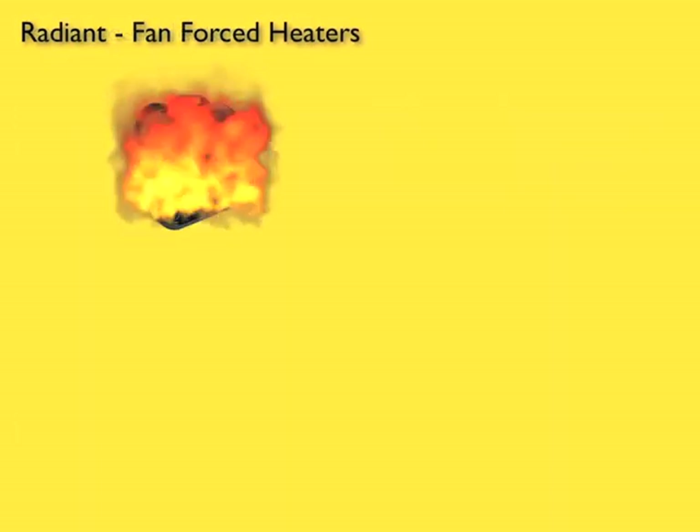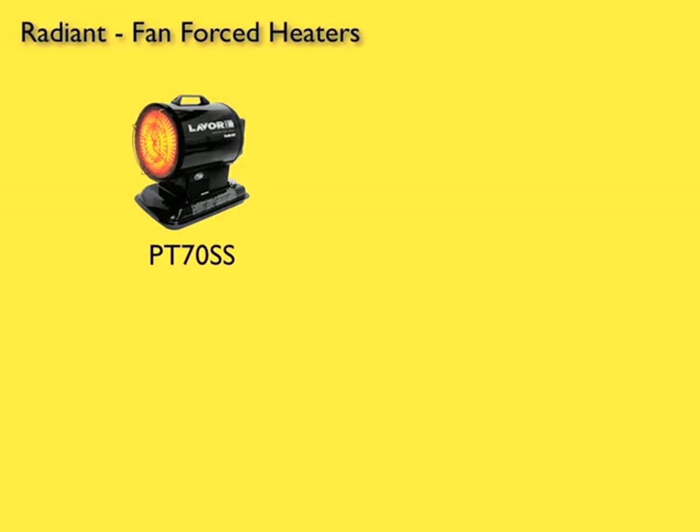The Radiant heater range consists of the PT-70 SS, producing 21 kilowatts of heat, covering 175 square meters of heating area. It has a 12 litre tank capacity, which will allow it to perform for 6 hours on a full tank.